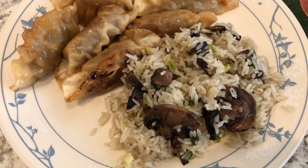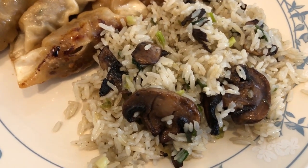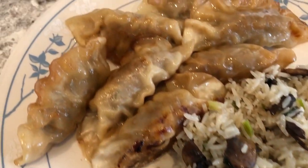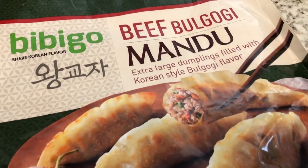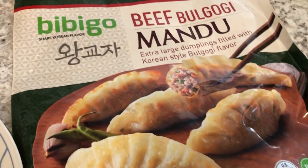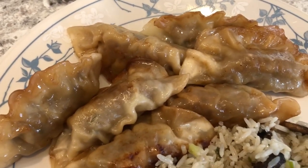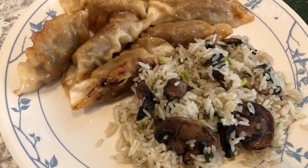Let me show you what we are having for dinner tonight. We are having some leftover rice that I made the other night with mushrooms and green onion, stir-fried. We are also having beef bulgogi mandu from Costco - it's been a while ago but it was in our freezer, so we've been eating off this bag. If you like Korean food and bulgogi, you'll definitely like this mandu - it's really good. I think we have one serving left in the bag. I pan-fried mine, and this is Howard's plate right here.